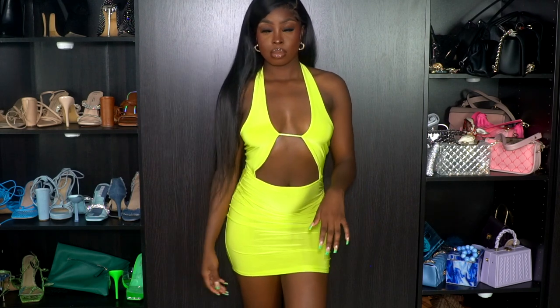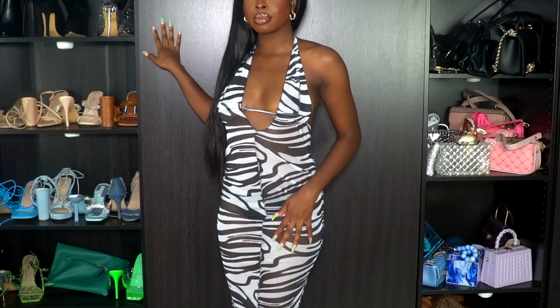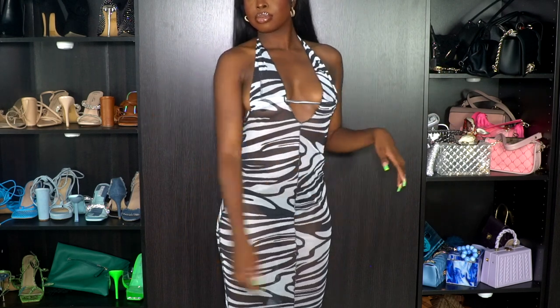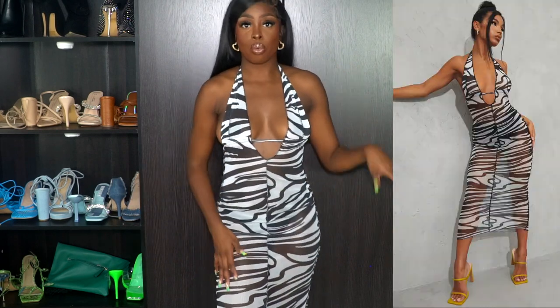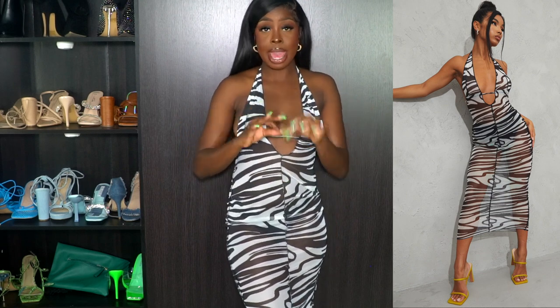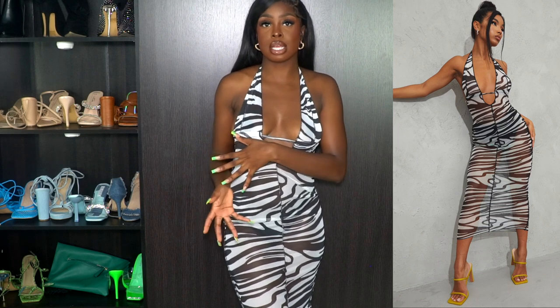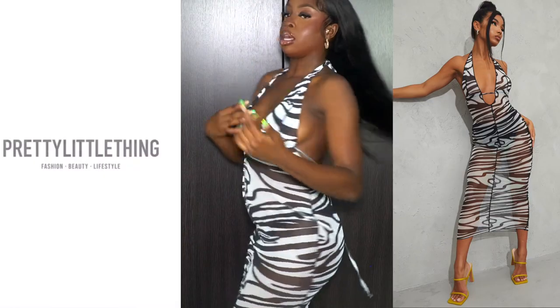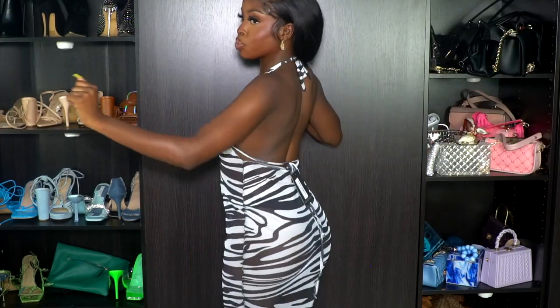Next up I have this long zebra print maxi dress — I love it. All these pieces so far I'm loving. It's bodycon and very see-through, so stock up on pasties because a lot of these items are see-through. It has this hem detail — like some clothes look inside out but it's really not, that's the design. There's a tie that allows you to adjust and hold the top part up, which I really like. I can make it as smooth or as tight as I want. It's really long — goes to my ankles. It's giving, moving on.